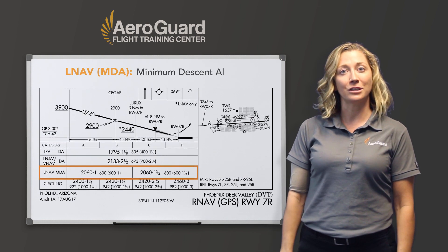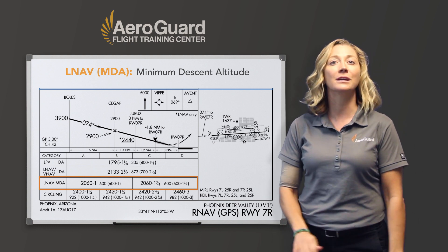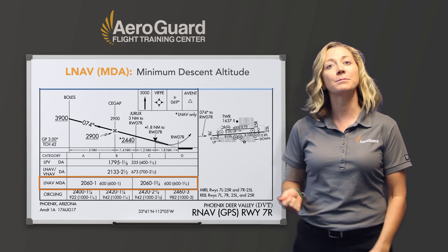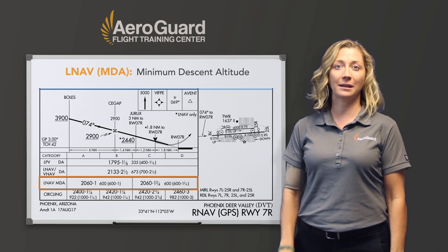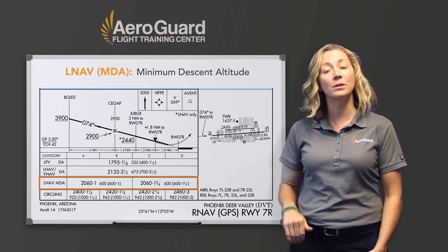Lastly, there's the LNAV approach on the GPS approach plate. This has the highest minimums because there is no vertical guidance. This approach uses an MDA instead of a DA, and it follows step-down fixes to the missed approach point.